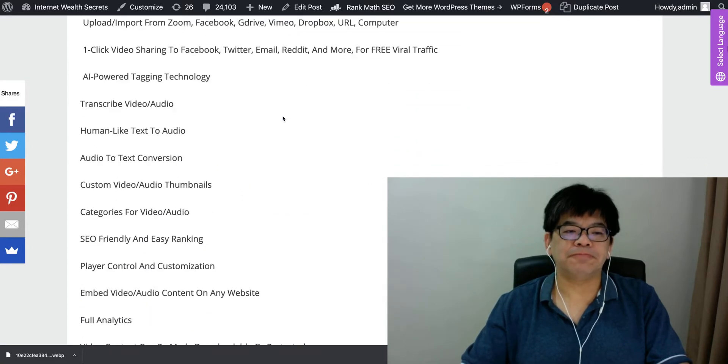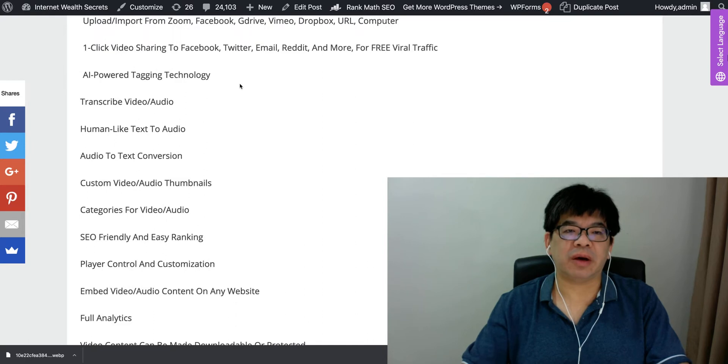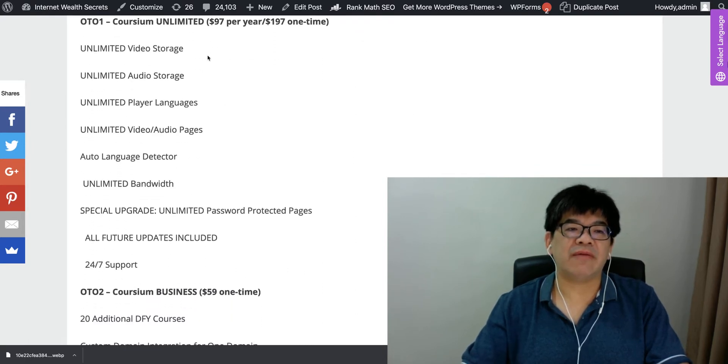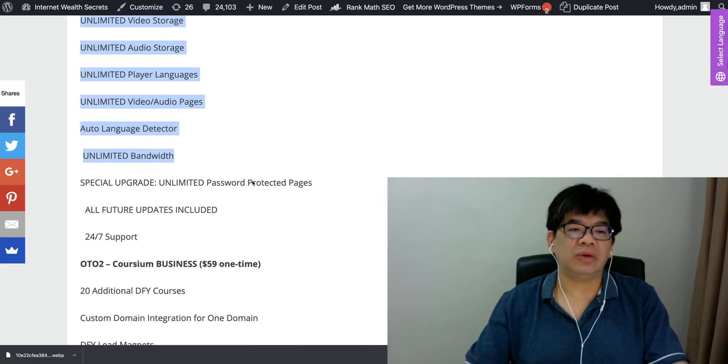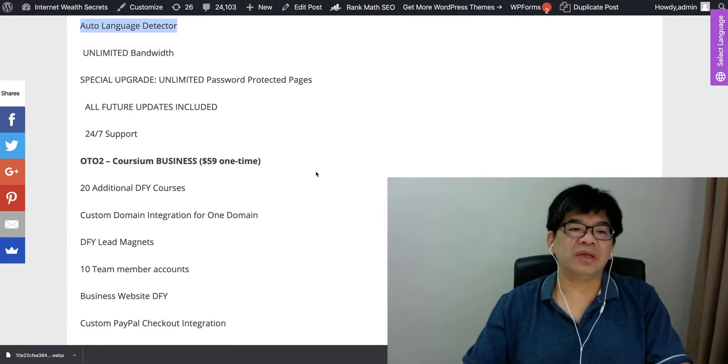The OTO structure: OTO one is Coursium Unlimited, where you get unlimited video storage, audio player, and everything unlimited including a grid detector. This is a really powerful feature.